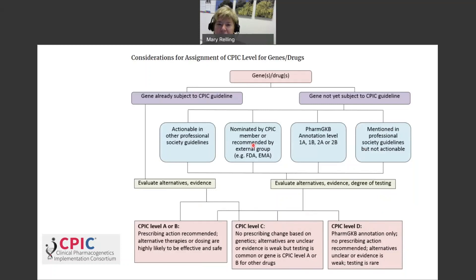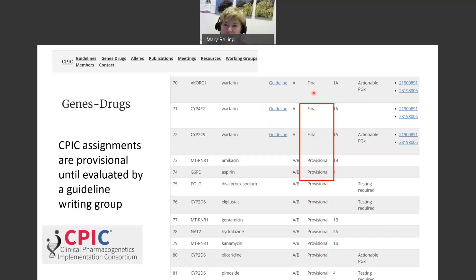We're constantly reevaluating the actionability levels of CPIC gene-drug pairs and often get feedback from CPIC members and other groups about reconsidering our classifications. Until authors go through and evaluate all evidence for a gene-drug pair in a full guideline, our assignment of actionability is considered provisional. If you look at the gene-drug pair page, many assignments are provisional and are influenced by feedback from the community.